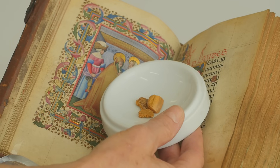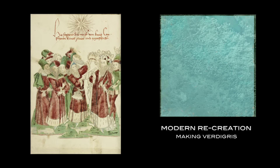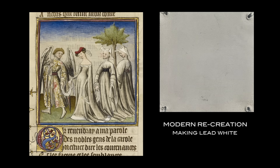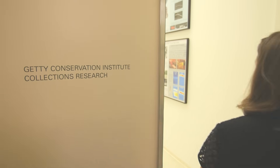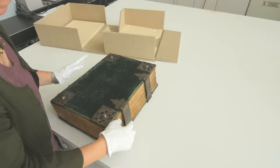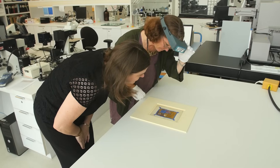Many other vibrant pigments result from chemical transformations: mosaic gold, produced by fusing tin and sulfur in the presence of mercury; verdigris, made by exposing copper to fumes of vinegar, wine, or even urine; and lead white, made in a process similar to verdigris but with lead.